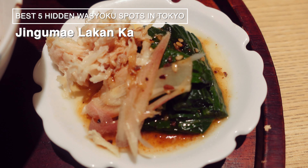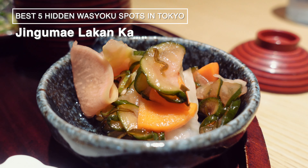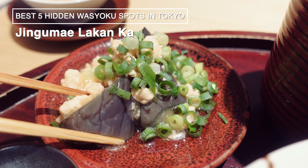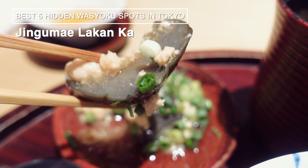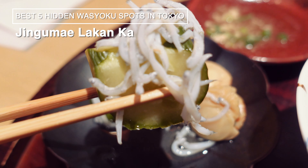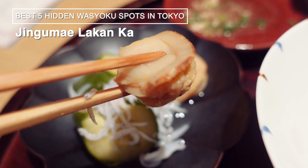The set includes Lakan tea, four assorted Obenzai dishes, a Japanese rolled omelet, rice, miso soup, and pickles. The dishes arrived promptly, and there was quite a lot. The Obenzai I had came with 5 types of side dishes in total, and you can choose your preferred dish from 4 options.